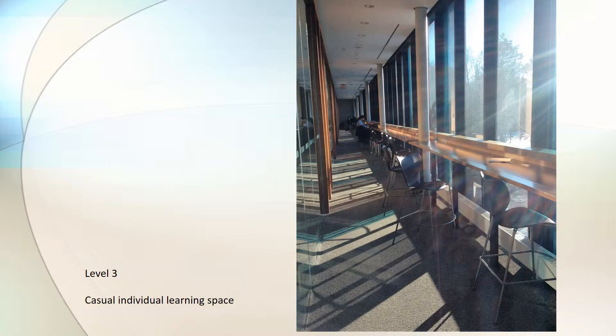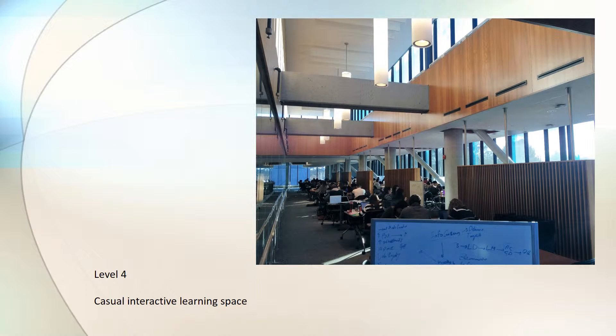Casual learning spaces are defined by maximum exposure to light and views to the outside, and are positioned on the outside of the floor layout where glazings are placed. This results in a relaxed and luxurious setting where students are engaged in a more relaxed studying.